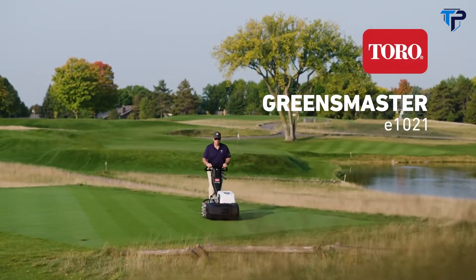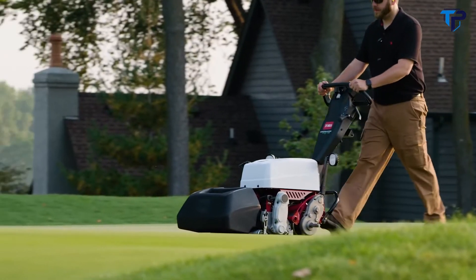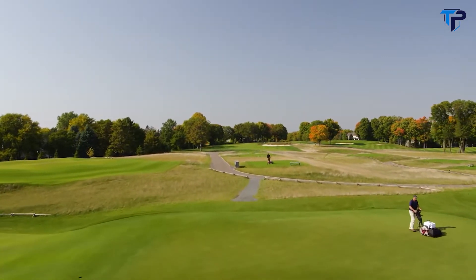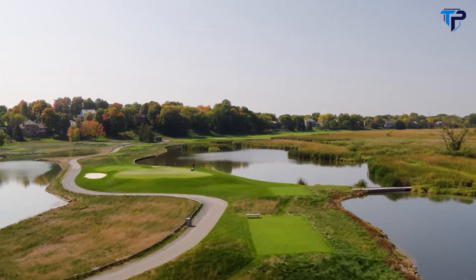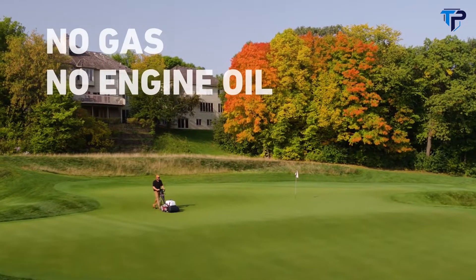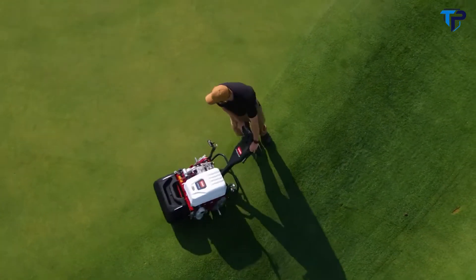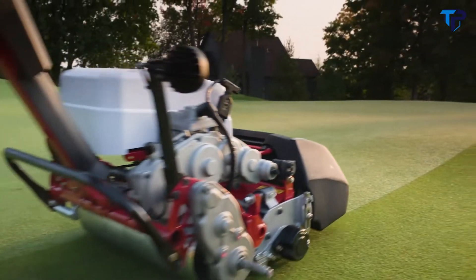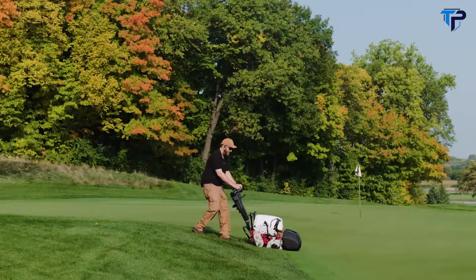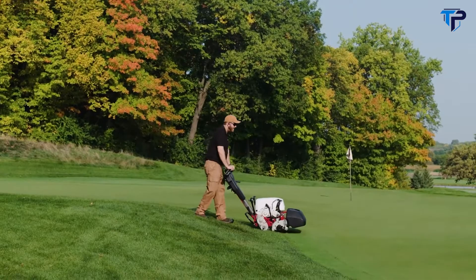The Toro Greensmaster eFlex 1021 and e1021 block greens mowers are powered by a maintenance-free lithium-ion battery for amazingly quiet operation, allowing you to manicure up to 35,000 square feet on a single charge without disturbing nearby golfers. With no engine, there is no gas or engine oil to change and no exhaust emissions — just quiet, precise, dependable operation. Like all Toro greens masters, these electric models include the same innovative features like the telescoping handle that adjusts without tools to fit any operator.